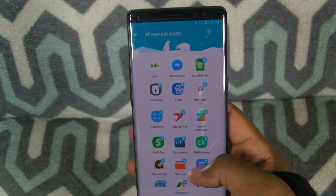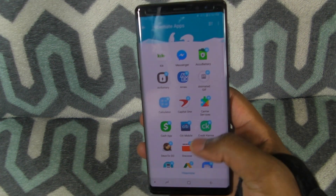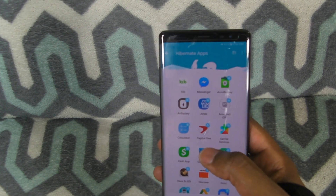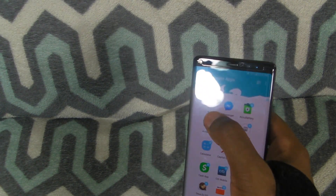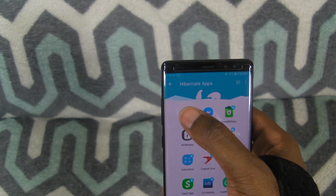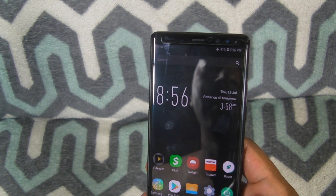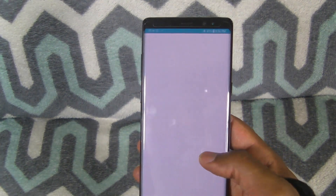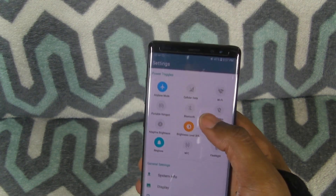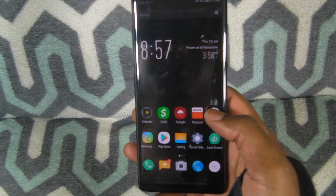All of these apps are in hibernation. If you click on hibernate, it will redo all of them, but really you just want to click on the ones you want to hibernate. So if I click on an app and hit hibernate, it's going to hibernate. With this app, it is limiting a lot of the functions. If you go into quick settings, you can toggle off a lot of things, and they have a boost mode.